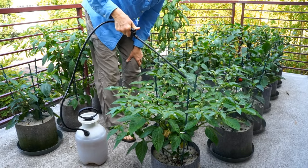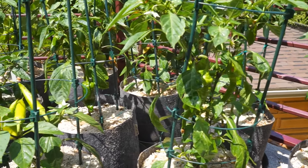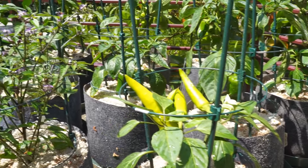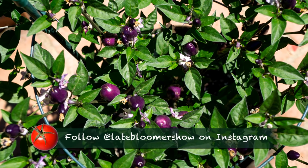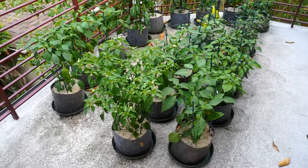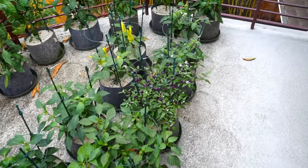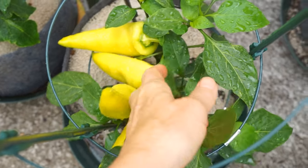Even with spraying for bugs every two weeks, there was some pest damage, but no infestations like last year. What's most interesting about peppers is they grow in so many shapes, sizes, and colors. Some peppers, like Hungarian wax, grow straight up. Most of my peppers are up on a balcony and no one gets to see them but me. My Hungarian yellow wax peppers are ready to harvest — these are gorgeous.